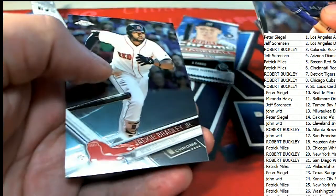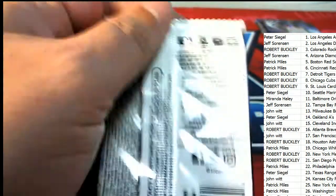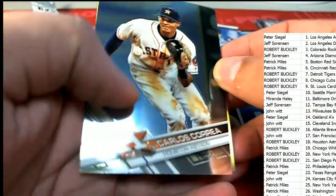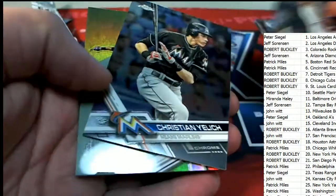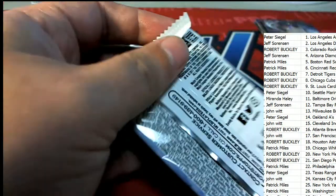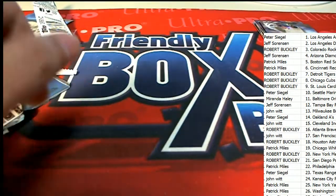Is there anything else hidden in here? That was a nice refractor Swanson. Is there anything else hidden at the end of our box? Nice Rizzo — 87 Topps Rizzo. And a final pack in the break. And that's all she wrote for the hobby break.